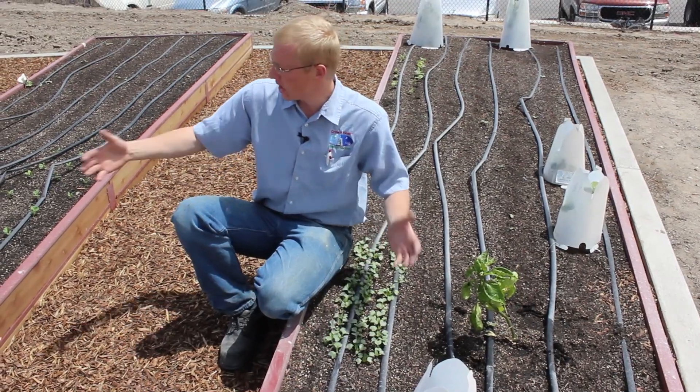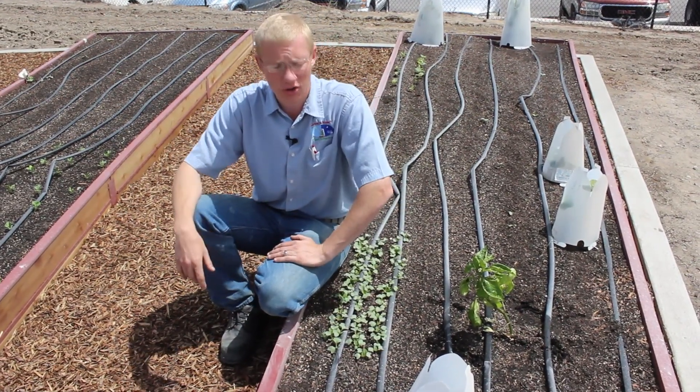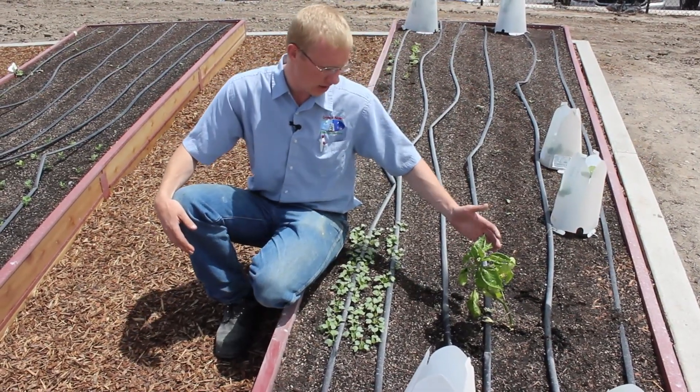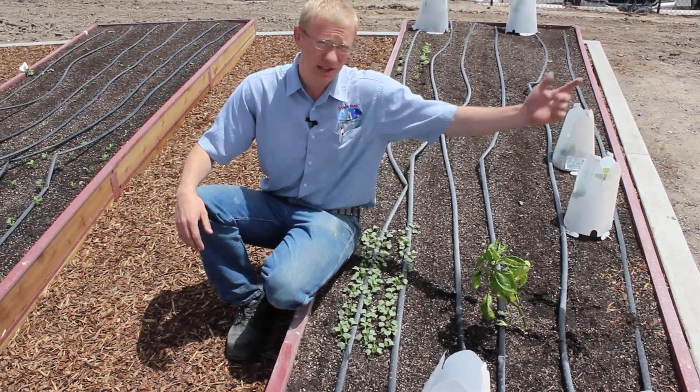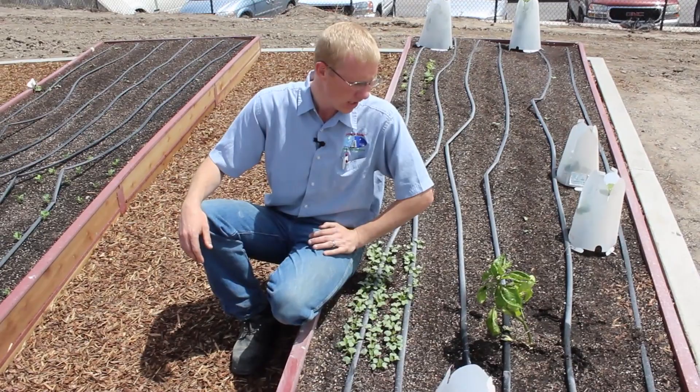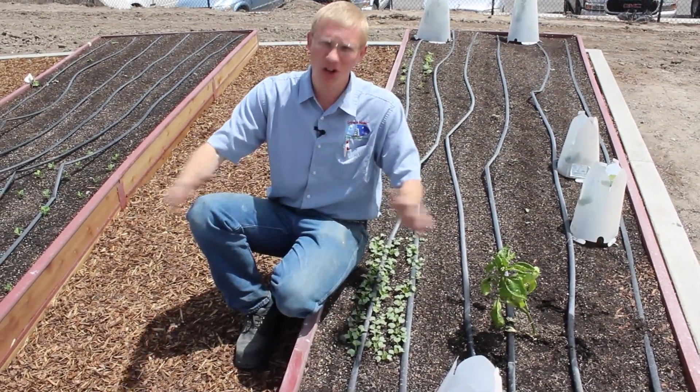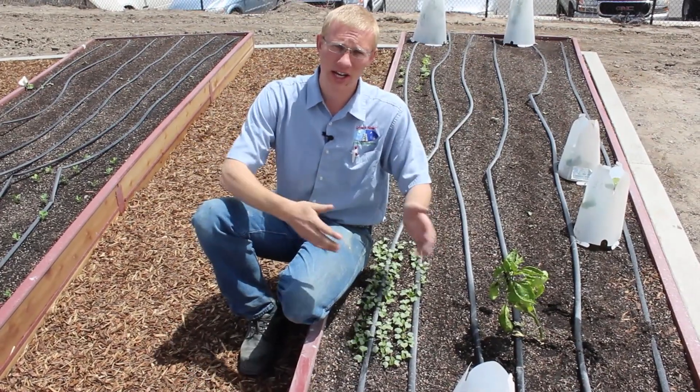We are here in the raised bed garden in Rexburg, Idaho, and as you can see this pepper plant has been seeing a lot of wind. The wind is coming from the south blowing north. It's June and it seems like every June across the whole country we are getting wind.